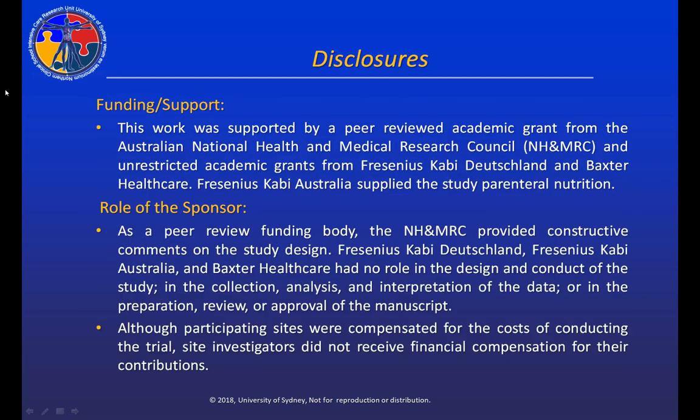Before we begin, it's very important for you to understand that this study was funded by a major research grant from the Australian National Health and Medical Research Council. We did receive unrestricted academic grants from Fresenius Kabi and from Baxter Healthcare, and Fresenius Kabi Australia supplied the study parenteral nutrition. However, neither of our industry partners played any role in designing the study, interpreting the results, or censoring the publications.